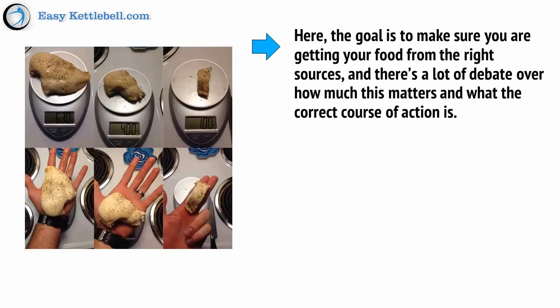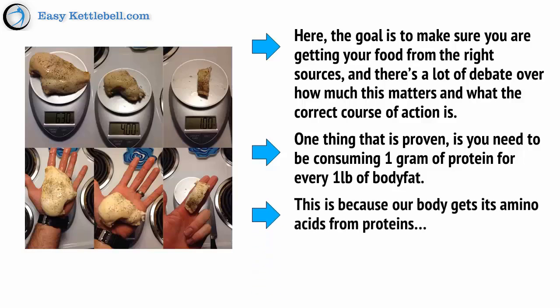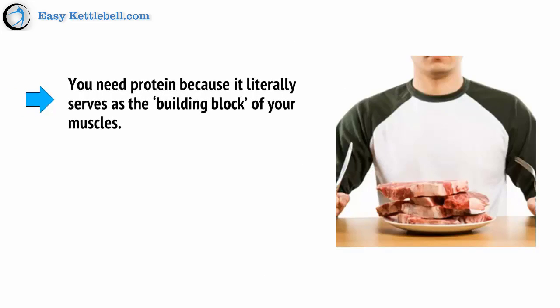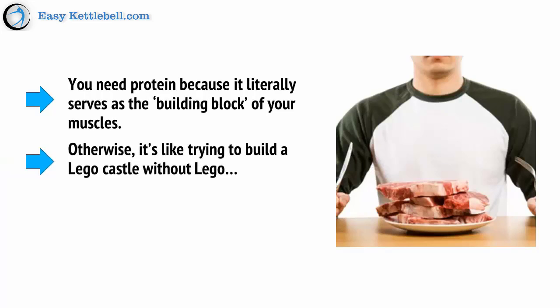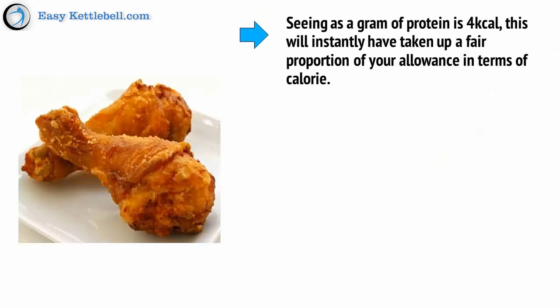As well as monitoring calories, you may also need to think about where your calories are coming from. This is what we call macros or macronutrients. The goal is to make sure you're getting your food from the right sources. One thing that is proven, although some people still don't believe it, is that you need to be consuming one gram of protein for every one pound of body weight. This is because our body gets its amino acids from proteins, and amino acids are what it uses to create muscle tissue. You need protein because it literally serves as the building block for your muscles — otherwise, it's like trying to build a Lego castle without Lego. So, if you weigh 170 pounds, you need to be eating 170 grams of protein. Seeing as one gram of protein is 4 kcal, this will instantly have taken up a fair proportion of your calorie allowance — that is 680 calories.